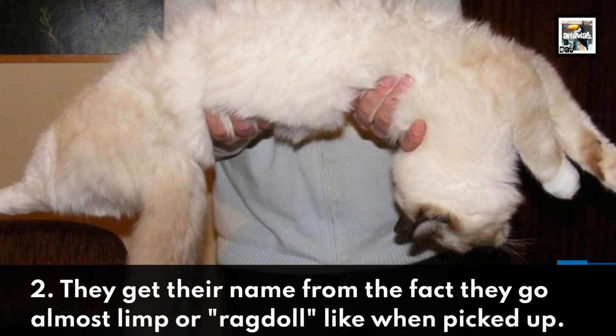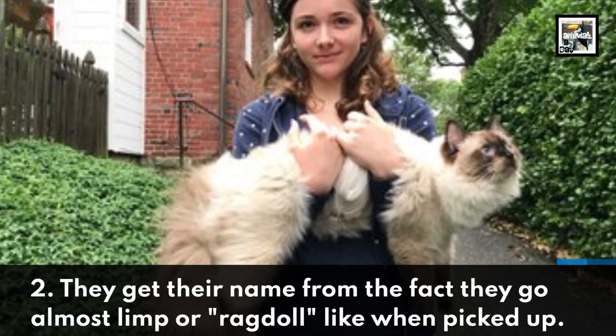They get their name from the fact that they go almost limp, or ragdoll-like, when picked up.